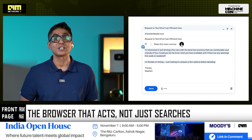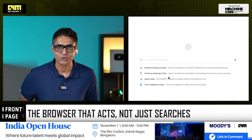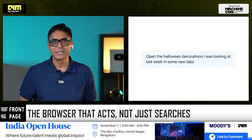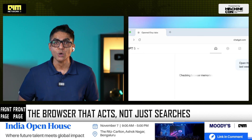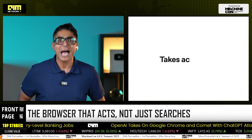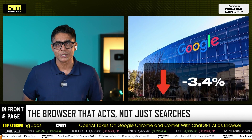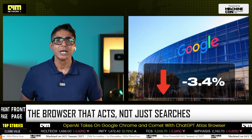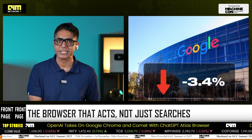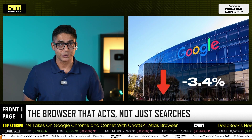This launch isn't just another product update. It's a power play that targets Google's strongest moat — the browser — and also its most lucrative revenue engine: search. And the market has noticed. Alphabet's stock dipped within hours of the announcement, a reaction that signals just how seriously investors are taking this new challenger at the gateway to the internet.